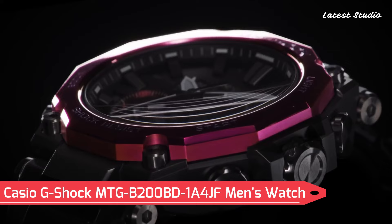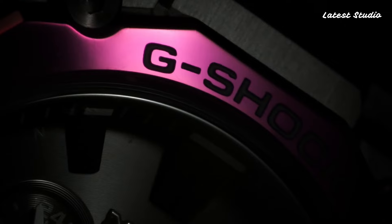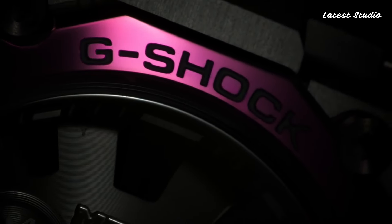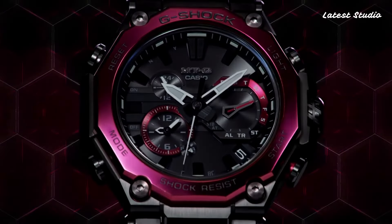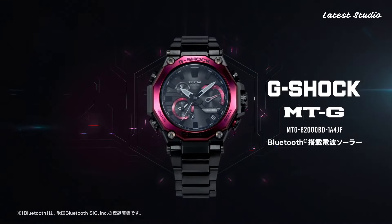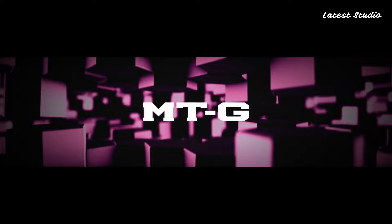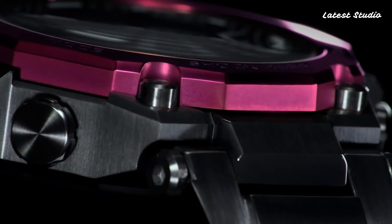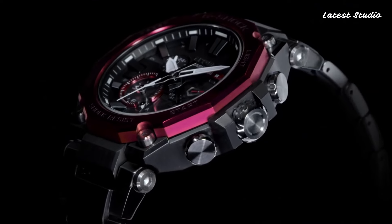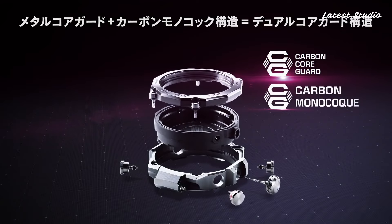Number 5: Casio G-Shock MTG B200BD1A4JF Men's Watch. This G-Shock model is powered by a Japanese solar quartz movement in 5,636 caliber, encased in a stainless steel carbon hard coating case of round shape. The case dimensions measure 51 mm in diameter and 15.9 mm in thickness.